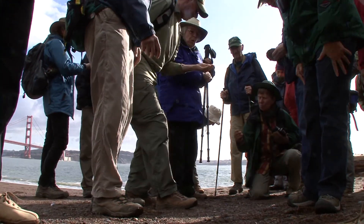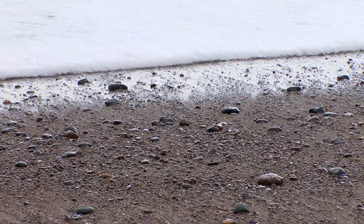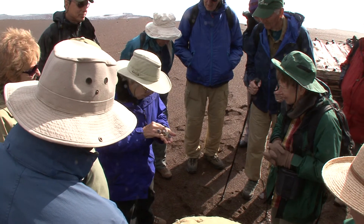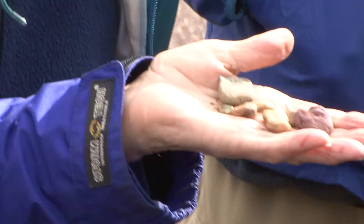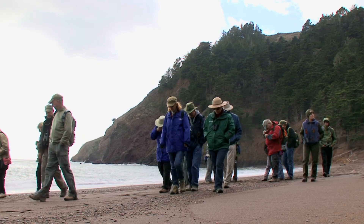At Kirby Cove, the rocks are many different colors. The chert has been altered by different hydrothermal fluids where the plates were spreading or where they were colliding. That hot water alters the chert.